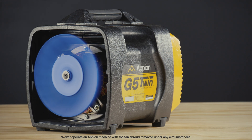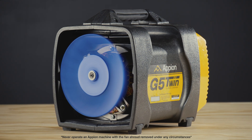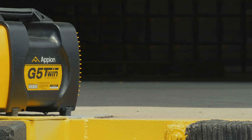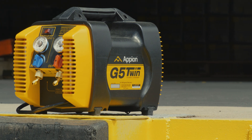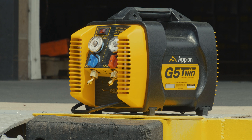A high-speed, high-pressure, 7-inch, 10-blade turbine fan blasts over 700 CFM of cooling air over the cylinders, cylinder heads, and condensers. This ensures the machine and valves receive adequate cooling even when there is limited refrigerant flow.